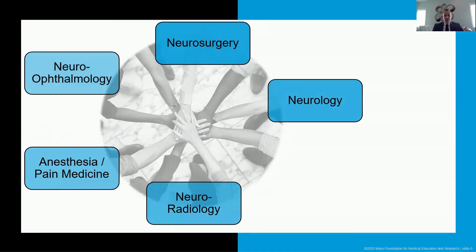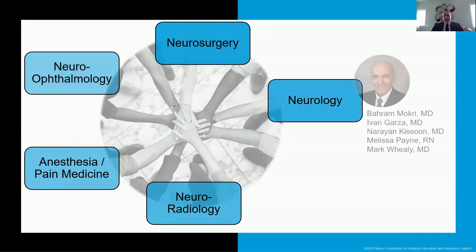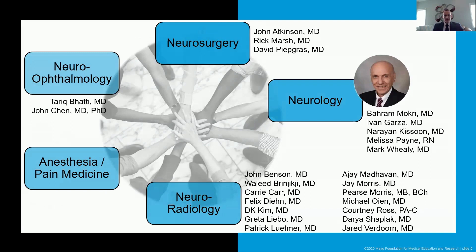I really can't go further in today's talk without acknowledging the team. We really do take a team approach here. It all started with Bara Mokri, who was a mentor to most of the folks named on this screen and a valued friend and collaborator. Unfortunately, he passed in 2017, but before that he put together a group of neurosurgeons, neuro-ophthalmologists, anesthesia pain medicine experts, and a team of neuroradiologists — all interventionalists who do myelograms, blood patches, and other procedures.